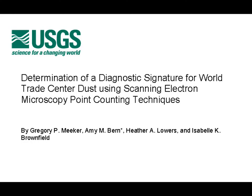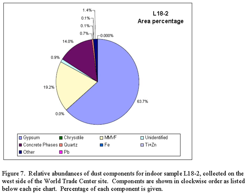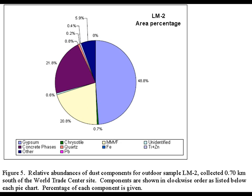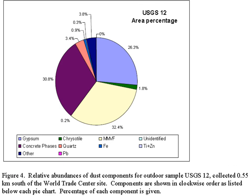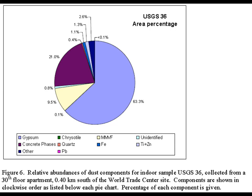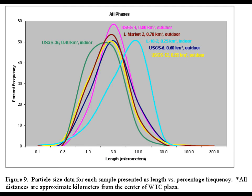The United States Geological Survey performed a limited analysis of the dust produced by the collapse. Samples were taken at various distances, up to just under one kilometer from the base of the towers. The fraction of pulverized concrete present averaged 21.2%, ranging from 14 to 30.8% of sample volumes. Particle diameter was very consistent among the samples tested, averaging about 3 microns, with a range of roughly 0.3 to 30 microns.